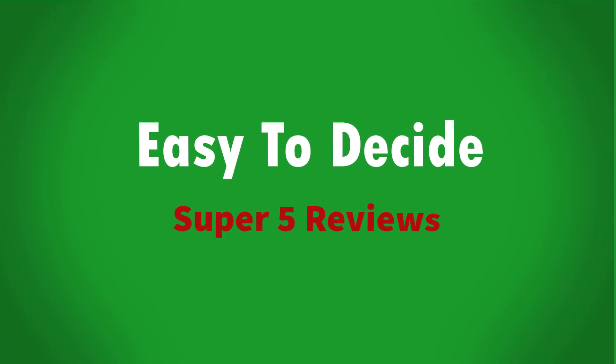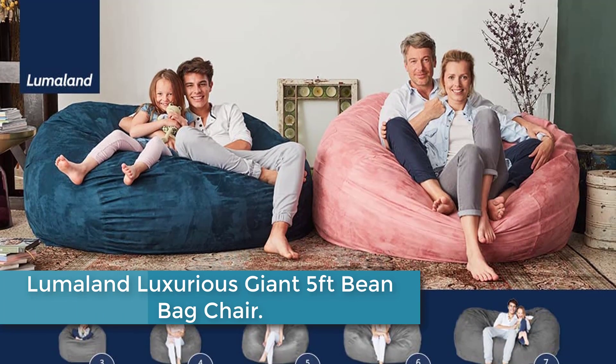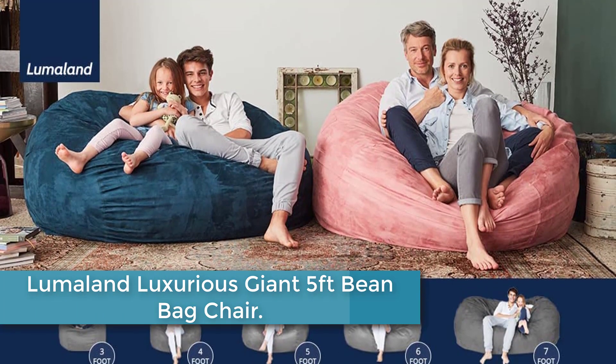Let's get started with the video. Starting at number 5: the Lumalind Luxurious Giant 5 Feet Beanbag Chair.